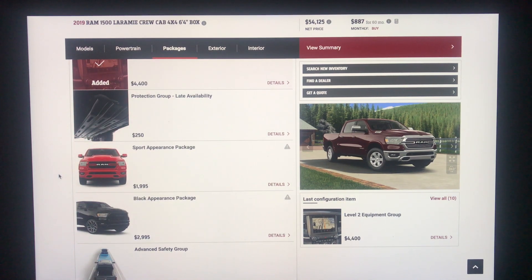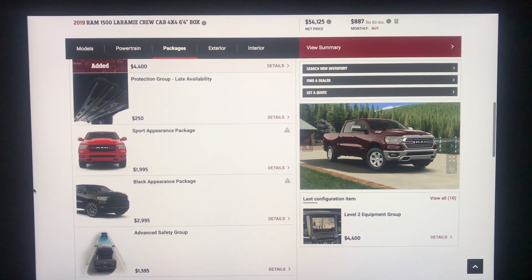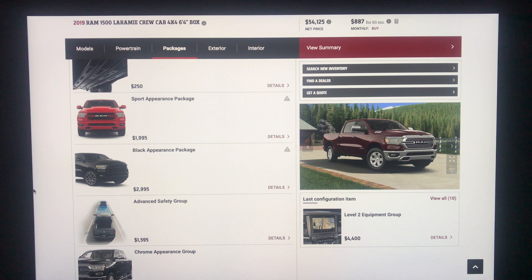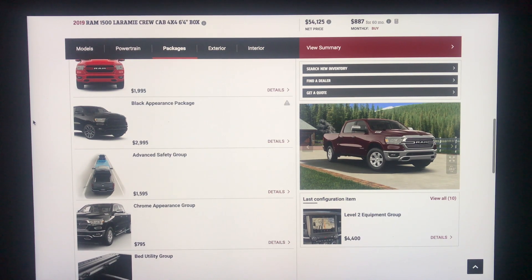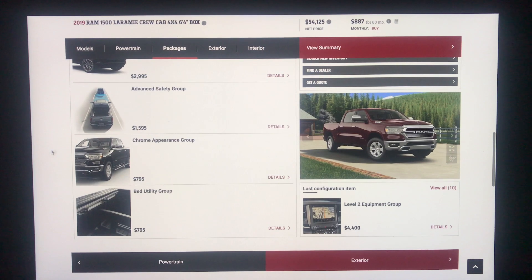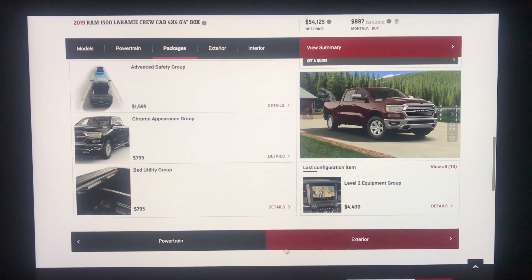The protection group is your basic skid plates for $250. The sport appearance package is significantly more expensive on the Laramie than the Bighorn — the Bighorn was $995, but this time it's $1,995. The black appearance package is $2,995, which I believe has to do with the 20 or 22-inch rims. There is also an advanced safety group with adaptive cruise control, but I'm going to opt out of that.